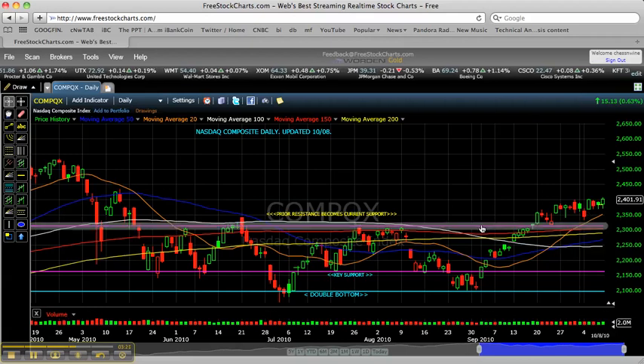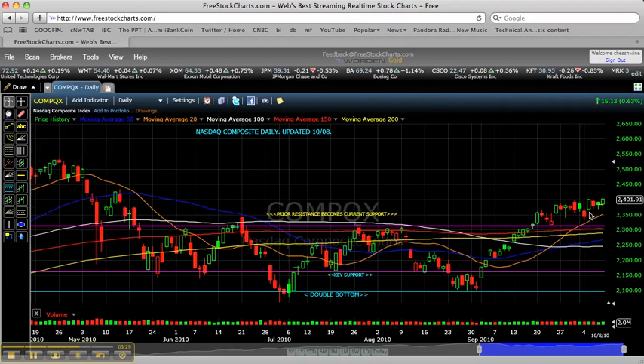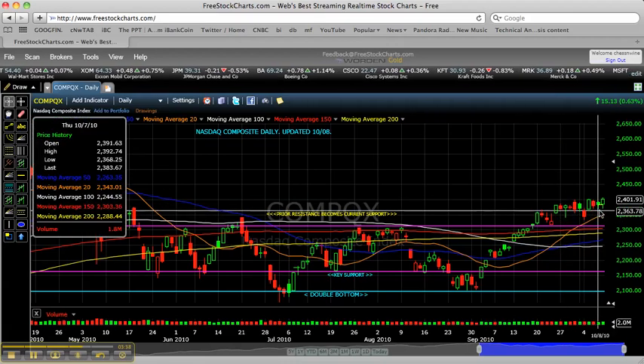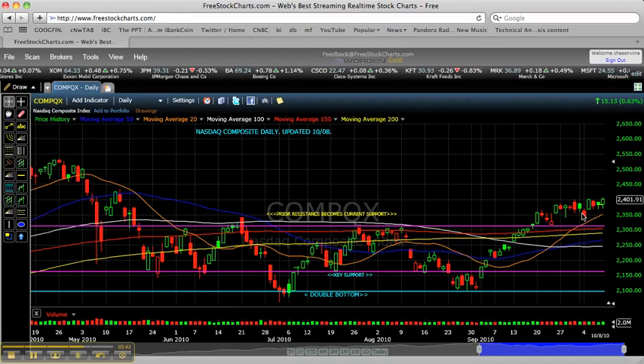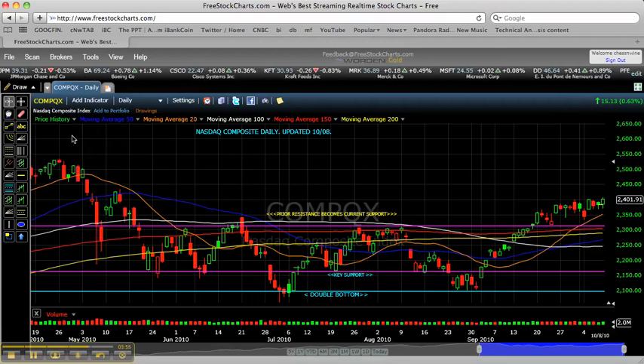Prior resistance here on this pink line is now turning into present-day support. And even with all of the sell-offs that the NASDAQ saw with all those cloud computing and technology data storage names over the past week or so, look how well the index has held up here. I think that's noteworthy. I think that shows you that the NASDAQ just does not want to roll over right now. The NASDAQ is absorbing all of these blows, where I think earlier in the summer we would have seen that would have been the catalyst for another sharp move lower.